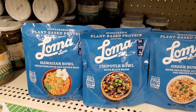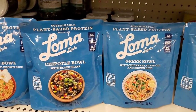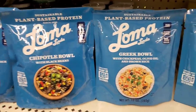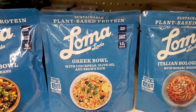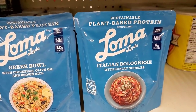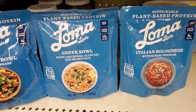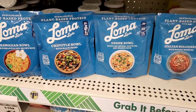Here we have by Linda Loma: the Hawaiian Bowl, the Chipotle Bowl — which is a meat substitute with plant-based protein and black beans — the Greek Bowl with chickpeas, olive oil, and brown rice, and the Italian Bolognese with konjac noodles. It's really unbelievable how many choices there are, and these non-GMO items are definitely more expensive in other stores. This is a great buy.